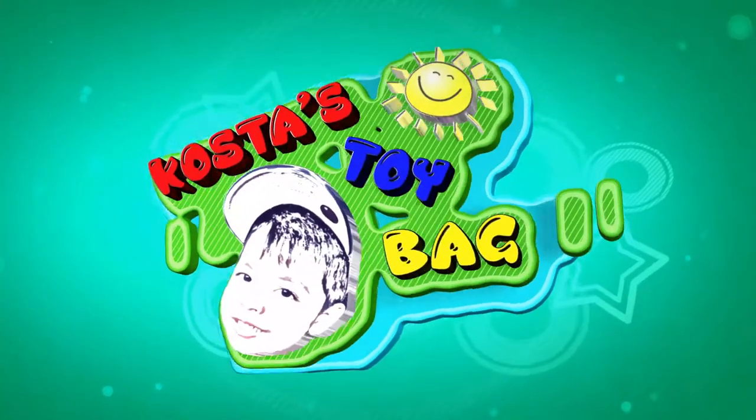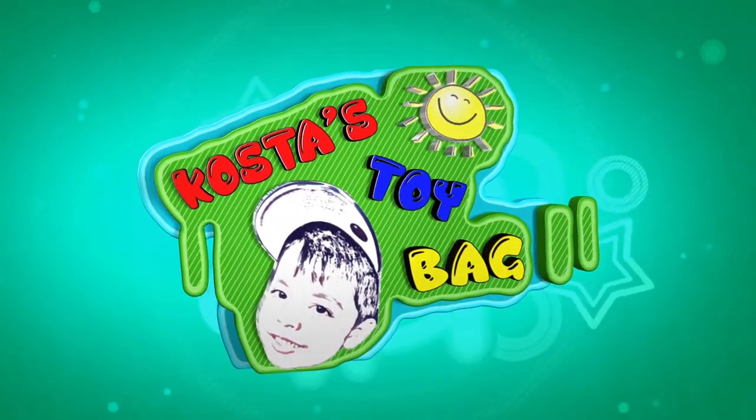Look, look at the top. Oh, that's the new Hot Wheels. Welcome to Costa's Toy Bag!